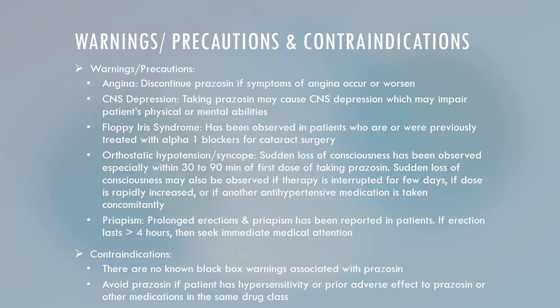Regarding warnings and precautions: the patient should discontinue Prazosin if symptoms of angina occur or worsen. Prazosin may cause CNS depression, which may impair the patient's physical or mental abilities. Floppy iris syndrome has been observed in patients who are or were previously treated with Alpha-1 blockers undergoing cataract surgery. Orthostatic hypotension or syncope has been observed, especially within 30 to 90 minutes of the first dose, and may also occur if therapy is interrupted for a few days, the dose is rapidly increased, or another antihypertensive is taken concomitantly.